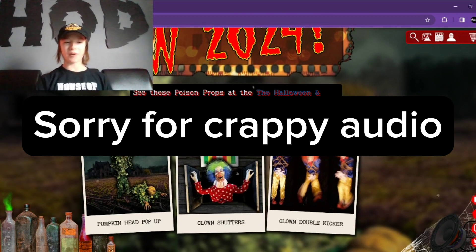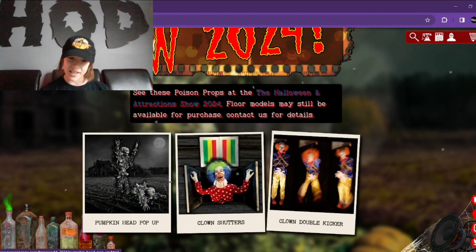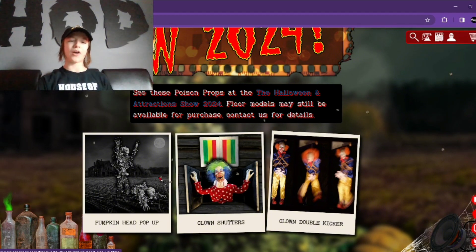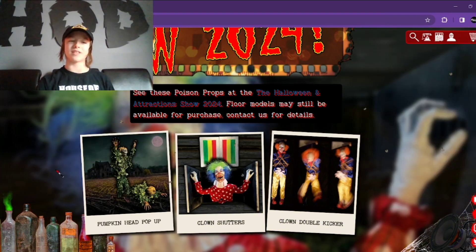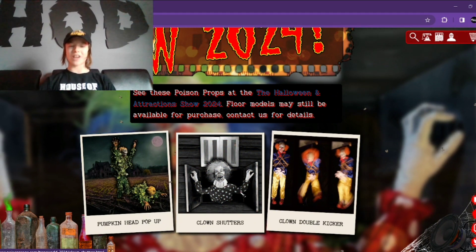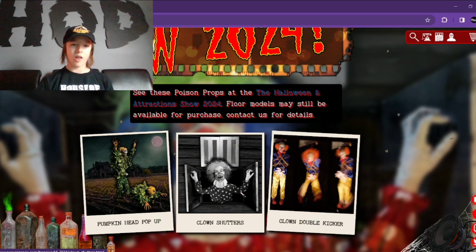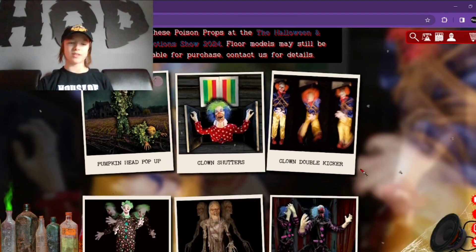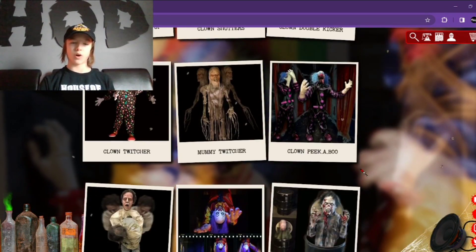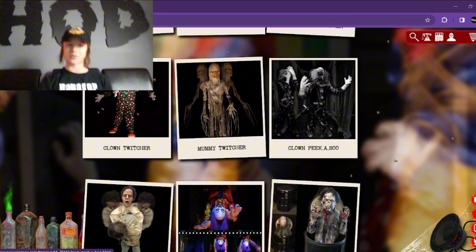Alright, starting from the top, we have the Pumpkin Head Pop-Up, which just stays down and pops up. I don't think I'm going to go into all of these, but this is a new one. Then we have Clown Shutters, which kind of opens the door and his head pops up, which is super cool. I'm only going to really go into depth on some of the newer and more awesome ones. Oh wait, here's a really cool one, so let's see this one.